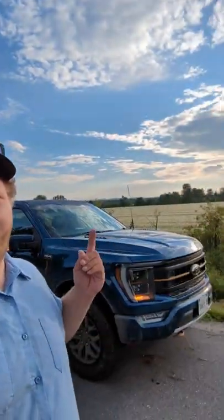Hi folks, I'm out here today towing this big four-place snowmobile trailer with the Ford F-150 Tremor, fitted with the 3.5 liter EcoBoost. In this short, I'm going to let you know how it tows and what the fuel economy is.